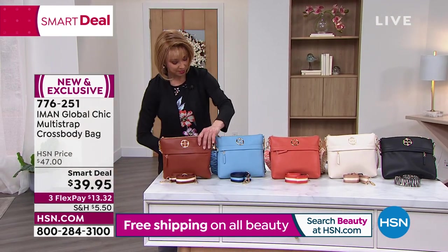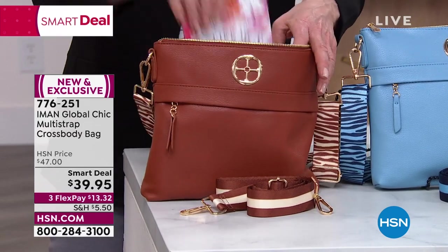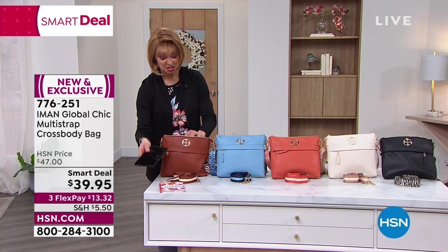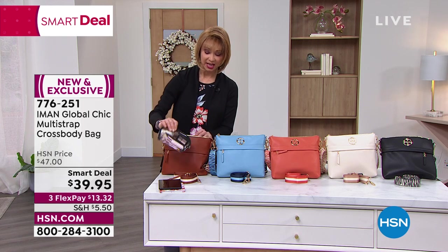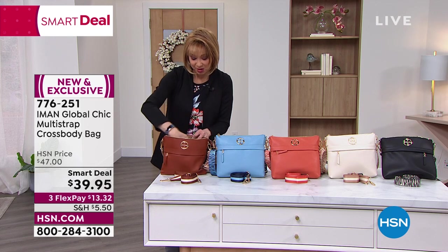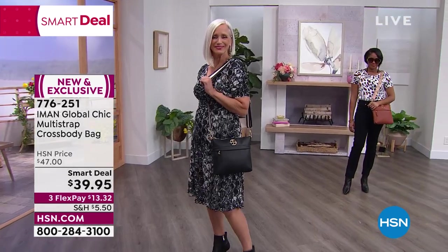Shannon believes her iPad would fit in this bag — she'd buy it for that alone. We're all multitasking: car line, grocery line, doctor's appointments. Shannon takes her iPad, journal, blood pressure readings, grocery list, honey-do list everywhere. She loves how Jan is wearing it over the shoulder like a regular bag, and you can also wear it crossbody or messenger style.